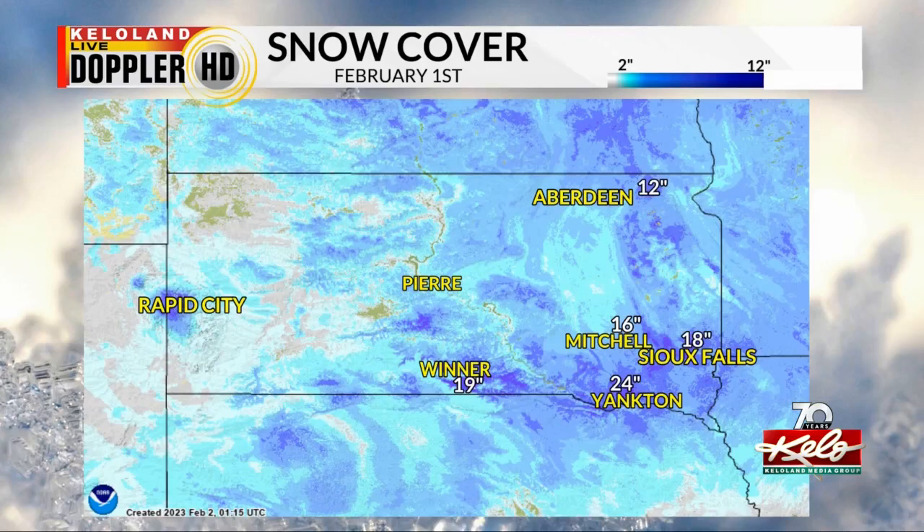Plenty of locations started the month with more than a foot of snow on the ground. Sioux Falls started February with 18 inches of snow on the ground. Mitchell had 16. Winner was measuring 19 inches of snow. Yankton had the most, starting the month at 2 feet of snow on the ground.